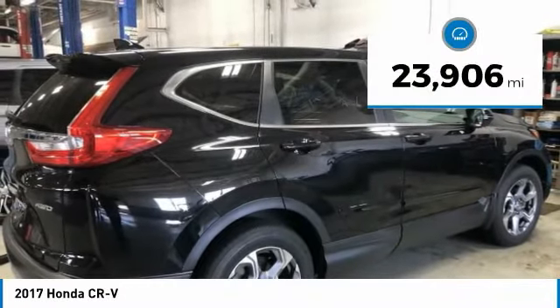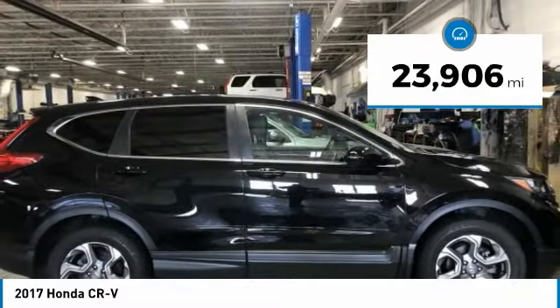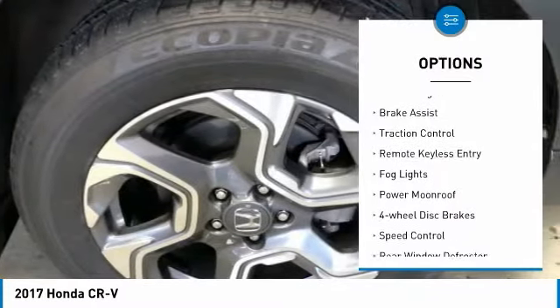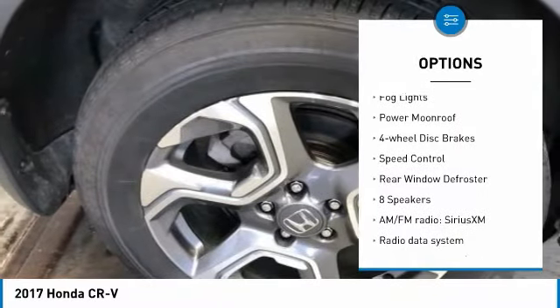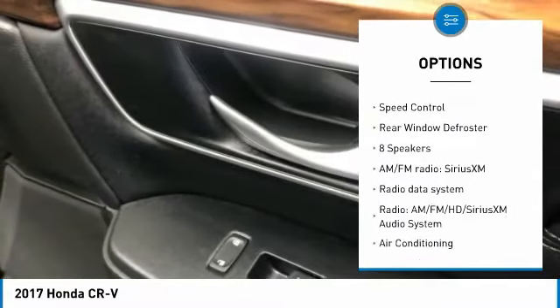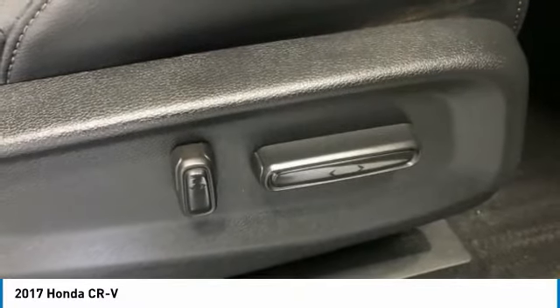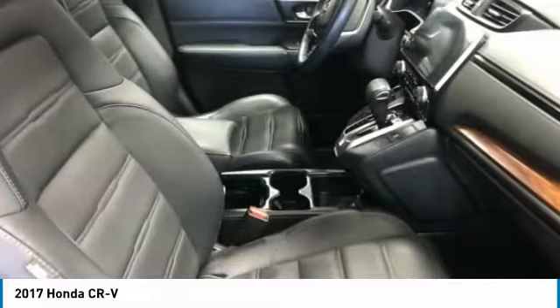This vehicle has less than 25,000 miles. Here are some of this vehicle's great options: electronic stability control, power lift gate, brake assist, traction control, remote keyless entry, fog lights, power moonroof, four-wheel disc brakes, speed control, and rear window defroster.